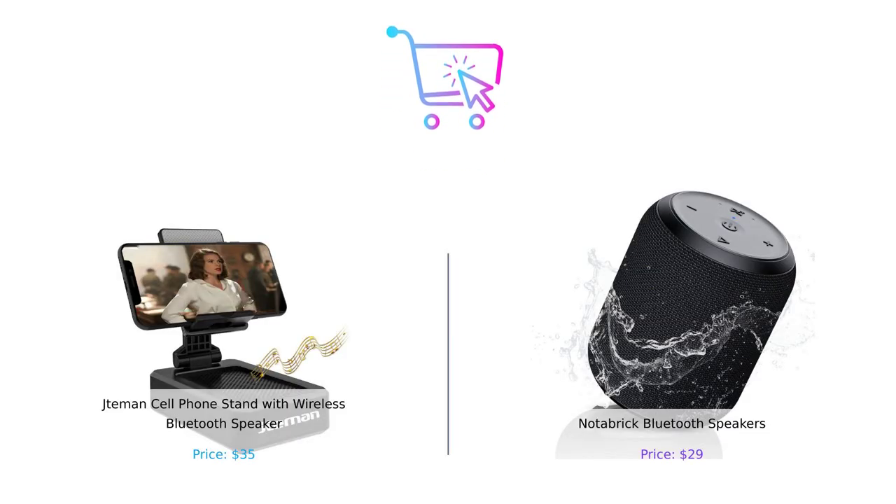So, what's the verdict? If you're looking for a multifunctional gadget that holds your phone while blasting your favorite tunes, the Jateman is your go-to. But if you're after a portable speaker that's easy to carry around and ready for any adventure, the Notebrick is your buddy.